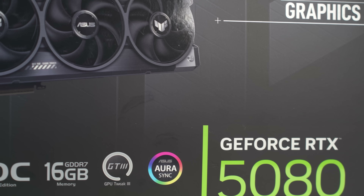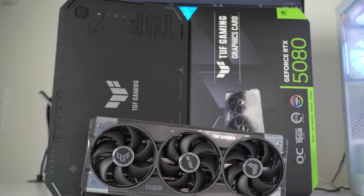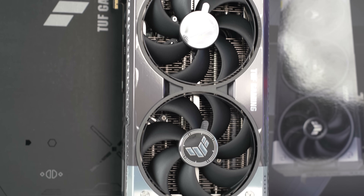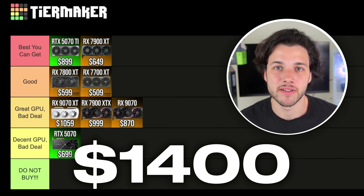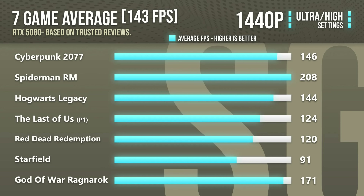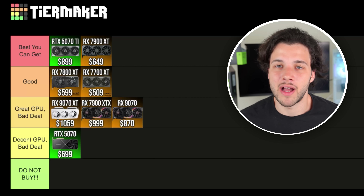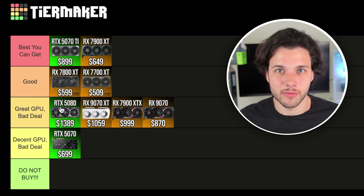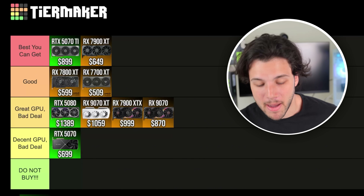Then we have the NVIDIA RTX 5080. This graphics card can easily be considered a 4K GPU. It is the fastest graphics card on this entire list, but also the most expensive at almost $1,400 USD for its cheapest model. Yes, it's faster than the 5070 Ti, but it's not that much faster, so I wouldn't recommend spending around $500 more for slightly better performance at 1440p — at 4K it might be a different situation. Unless you don't really care about money, I wouldn't recommend buying it. I'm not putting it in the do-not-buy tier because some people don't care about the money and just want faster performance, so the 5080 goes into my great GPU, bad deal tier.